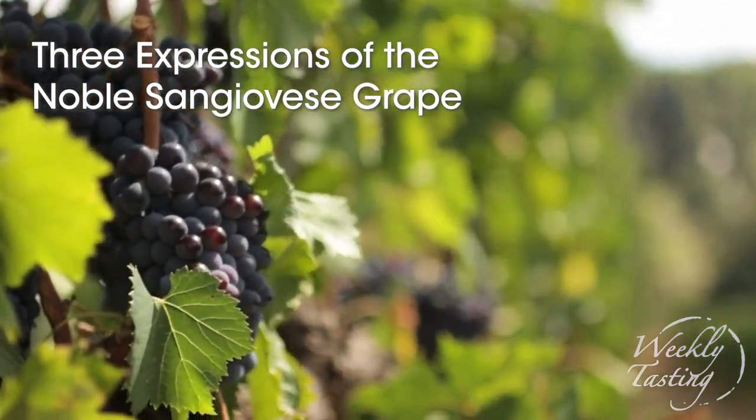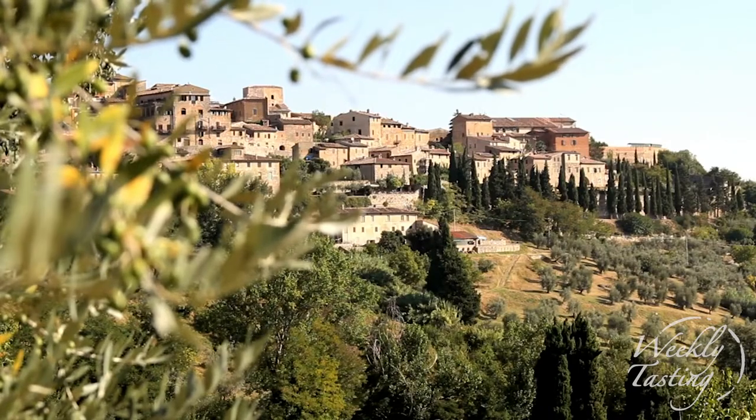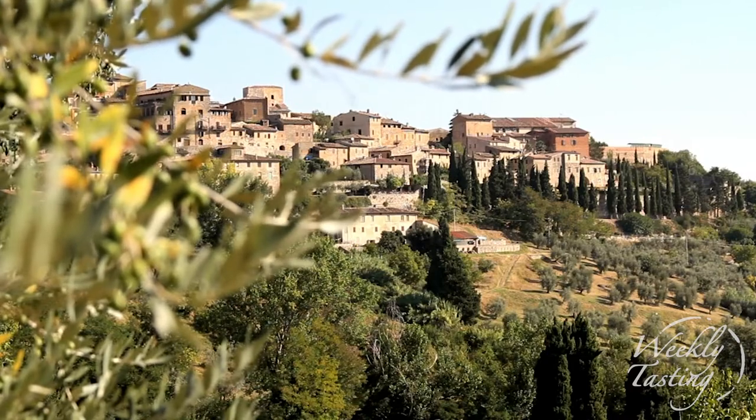Hey there! I am so excited about this tasting — this flight of the same grape called Sangiovese. Tuscany is alive with wine and history and culture and agriculture in the Tuscan hills.